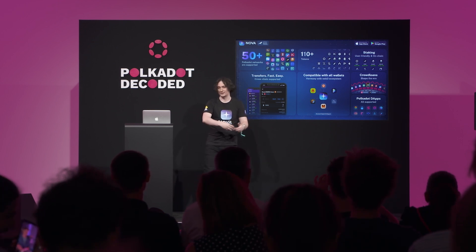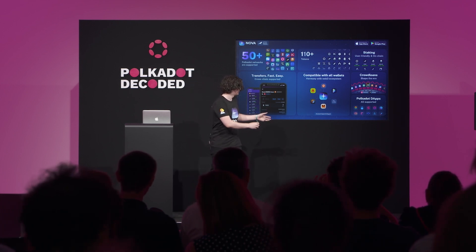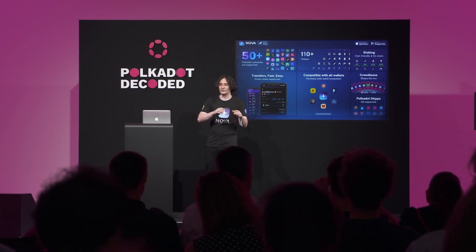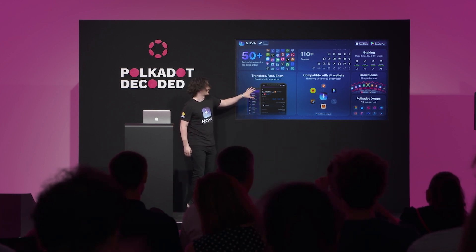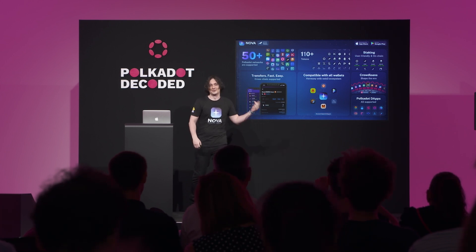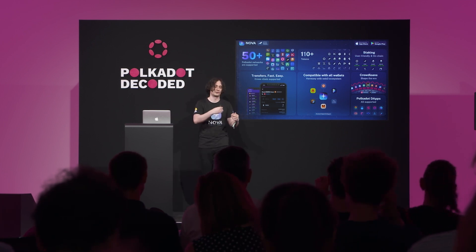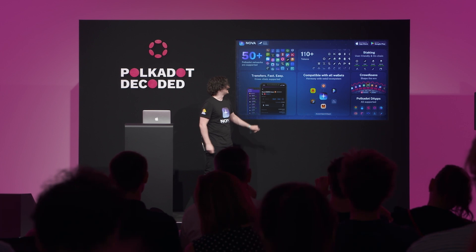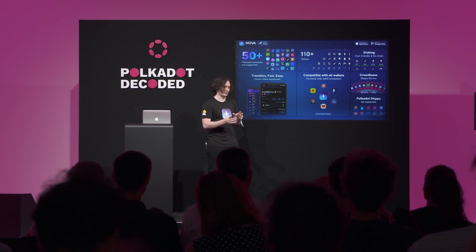With Nova you have support for all relay chains — Polkadot, Kusama — and also ecosystem networks like Acala, Polkadex, and others. You can manage all assets including tokens inside networks like Moonriver, Karura, and all networks with multi-asset support. Cross-chain transfers are currently under Google Play and App Store review and will be released this week.